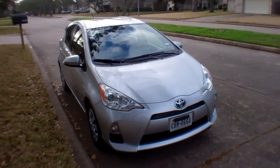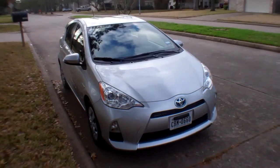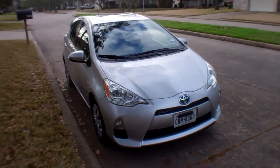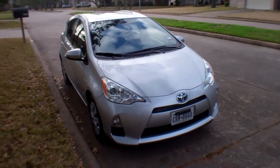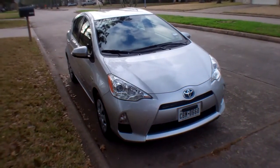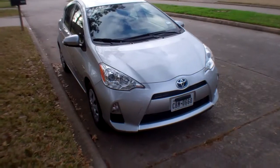I just had somebody tell me that thing doesn't look near as goofy as the other Prius. I don't know, that's everybody's opinion, but I kind of feel the same way. This thing is a cool little car. It gets killer fuel economy, and it's $20,000 — the sticker on this one is $20,030. Can't beat it at all. A lot of room, the looks are pretty cool.